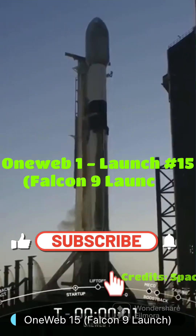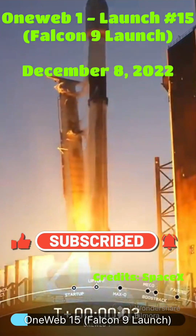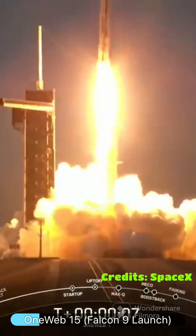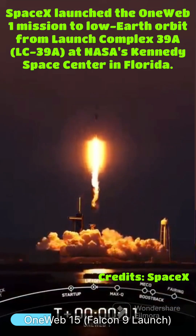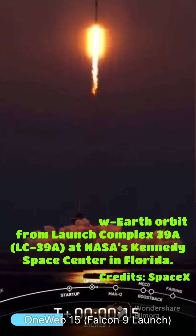Three, two, one. Ignition. Lift off. Pitching down right. M1D chamber pressure is nominal.